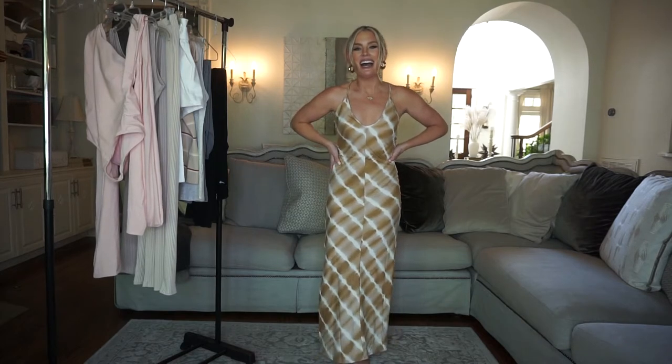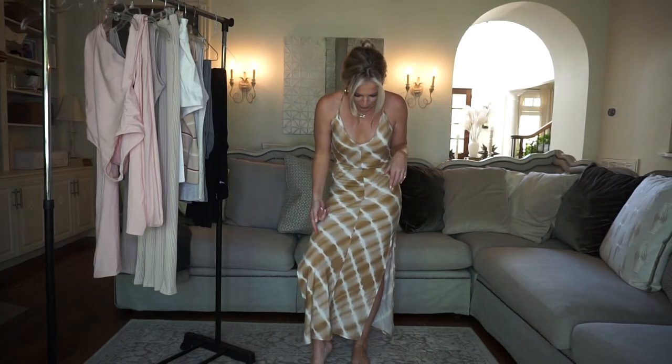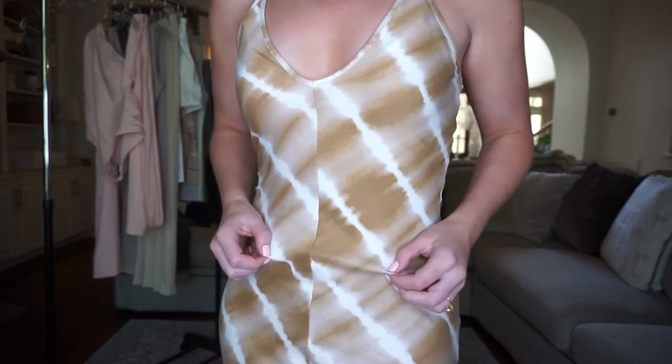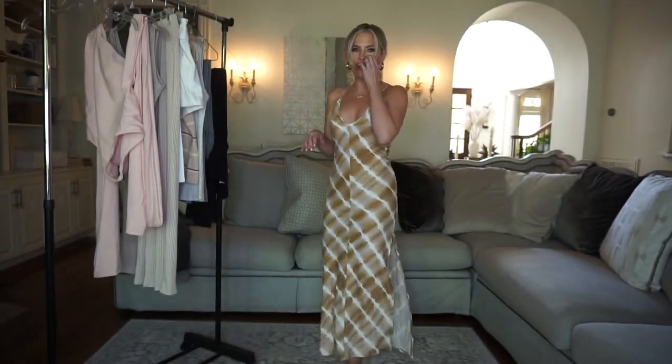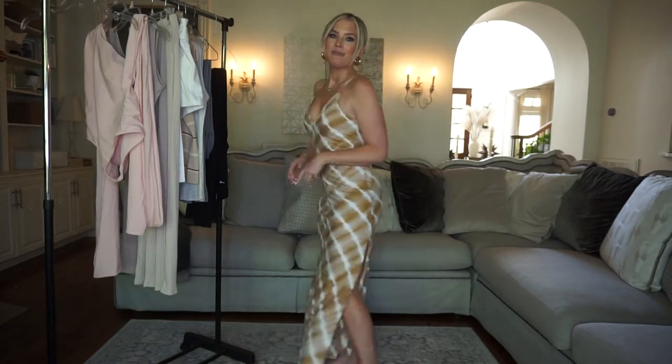First up, we have this maxi dress. I saw this on the website and absolutely loved it. It's an interesting tie-dye pattern — I've never seen this particular pattern before. I love the white stripes going through, and coming up close you can see a taupe-y color with a really soft brown. The colors are really nice and neutral, and I loved that it has slits on both sides, which makes it a little extra sassy. It has soft little straps and in the back it's a racer-back cut, which I really liked. It's really comfortable — it feels like pajamas on, which I love.